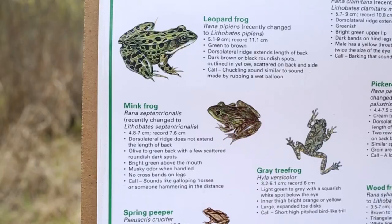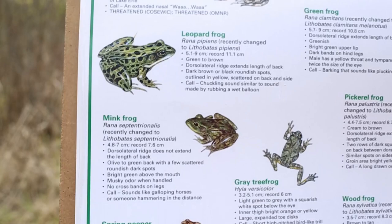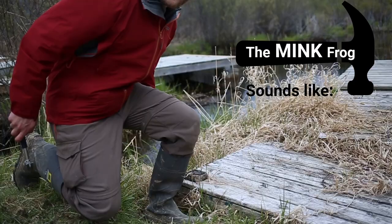The Mink Frog refers to its pungent and musky odor. The way that you can remember their call is that it sounds like somebody's hammering on wood far off in the distance.